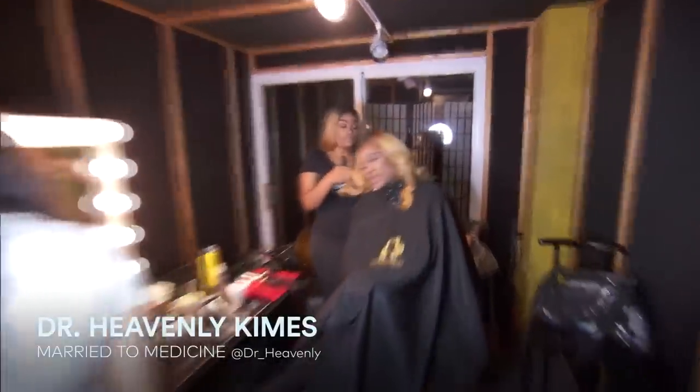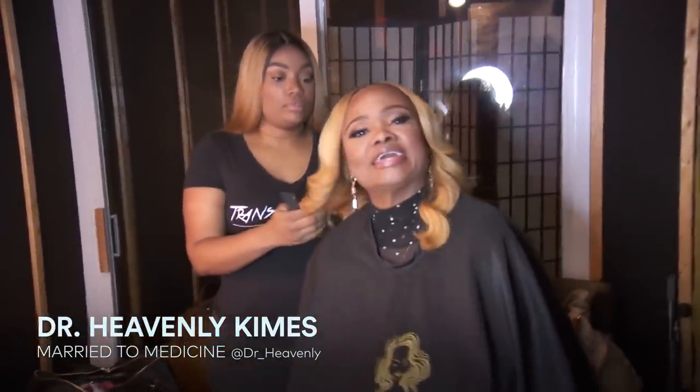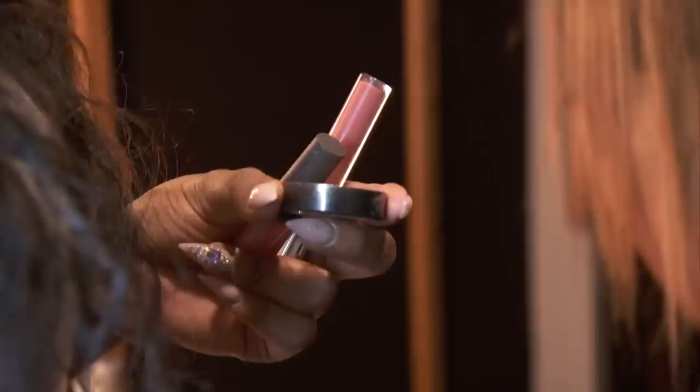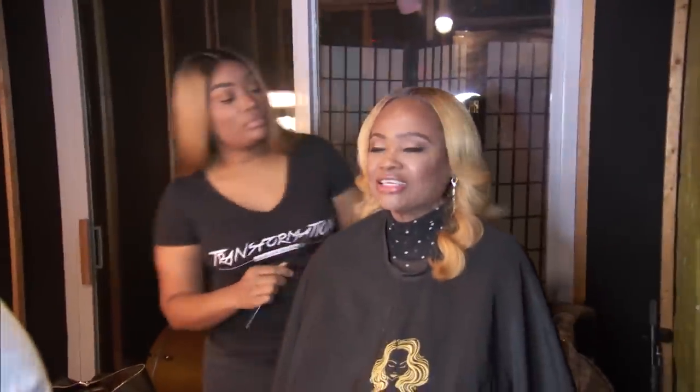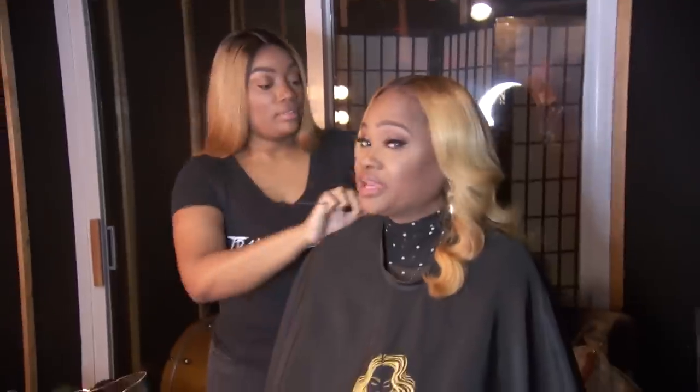Hello, everyone. Come on in my makeup room. This is how I get glam and fam. I have a great team here who is using a lot of products to keep me right, to keep me smiling. Now, Derica, can you tell me about my wig? Yes, your unit is a glueless wig, a frontal. It's custom.